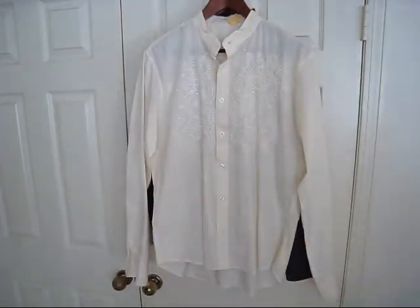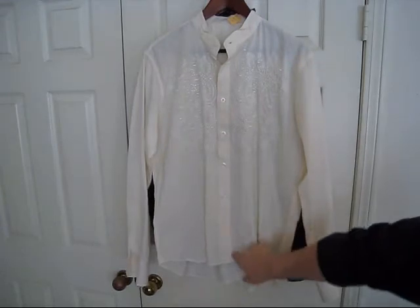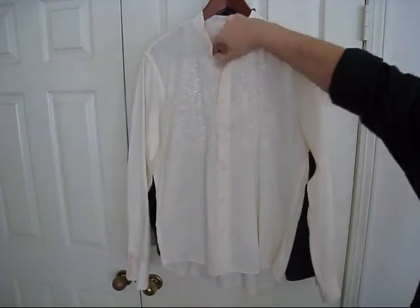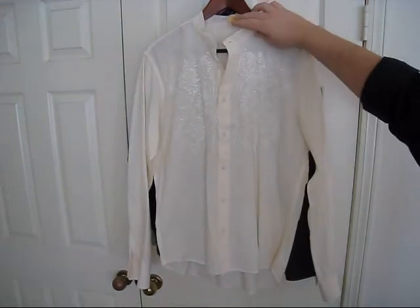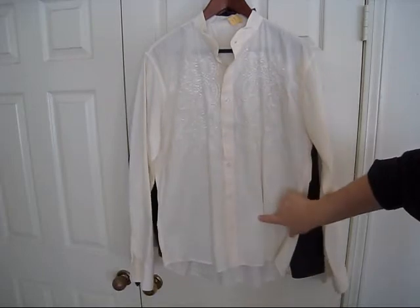And we have another one — similar but not. It's buttoned all the way down, and this almost looks hand-embroidered, but I can't say that for sure. Very nicely done, a lot of detail to this shirt.